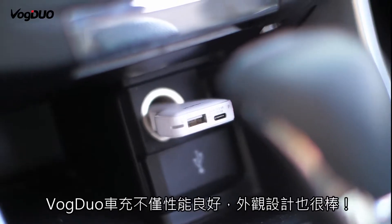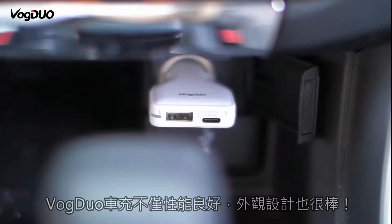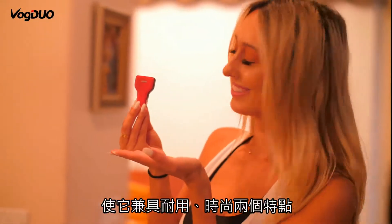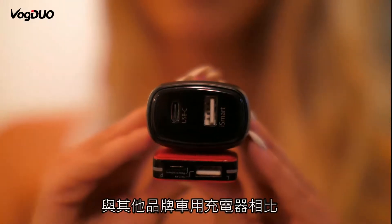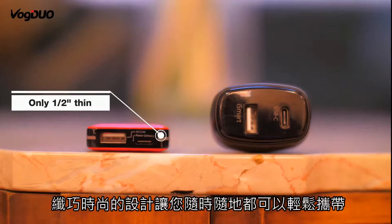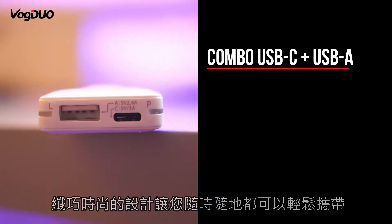This car charger doesn't only perform well, it looks good too. It features quality craftsmanship, making it both durable and stylish. It's flat, unlike others that are rounded, making it more compact. This slim, sleek design lets you easily take it with you whenever you're on the road.